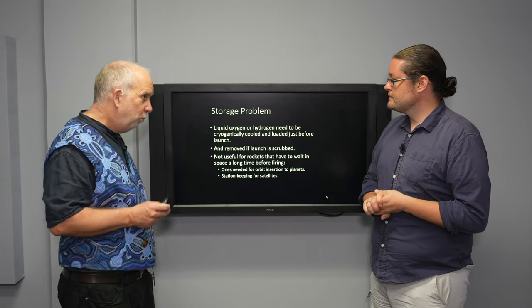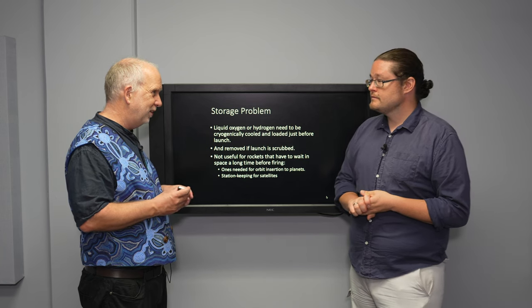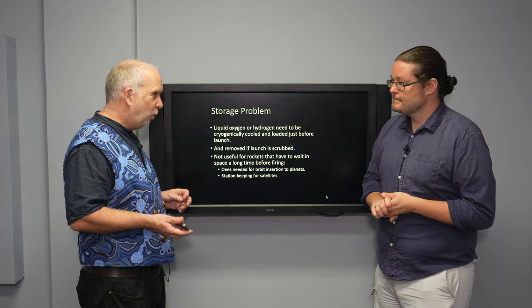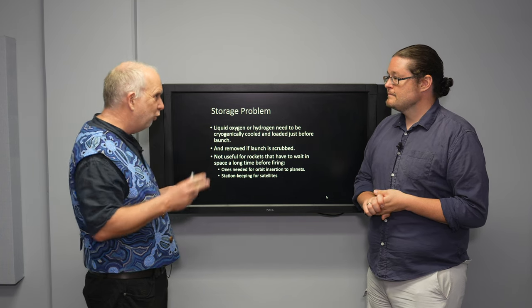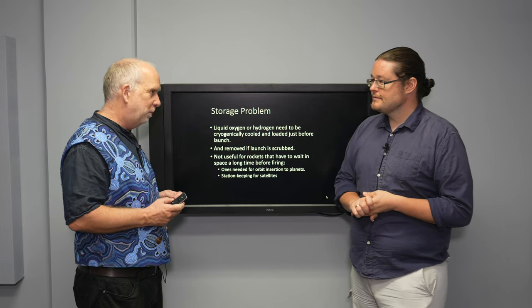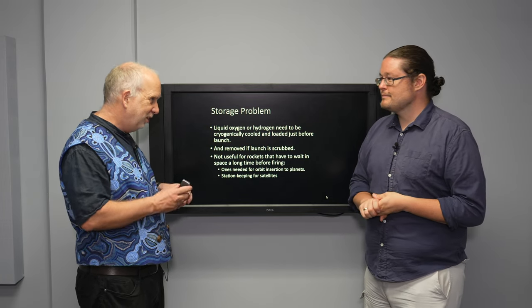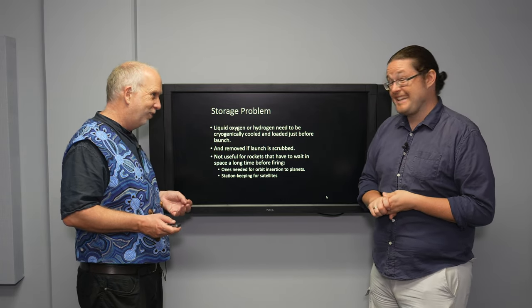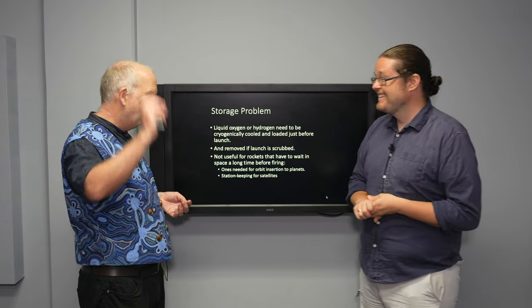Solid rocket boosters could be used because they can certainly survive in space, but the trouble is they only fire for a given amount — you can't throttle them. And you might want to do slight course corrections to make sure you're right on target to hit the right part of Mars' atmosphere. Solid rocket boosters are good for a big delta-V, but they're not good for fine control or finesse. And you're going to need finesse if you're going to aerobrake or nudge your spacecraft into orbit.